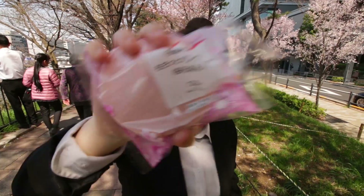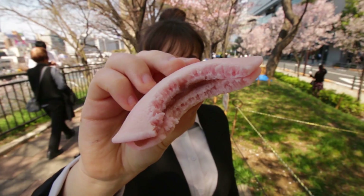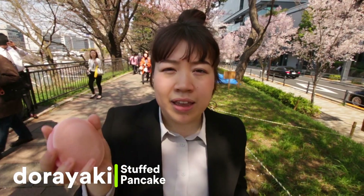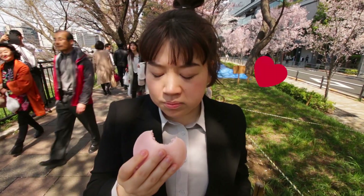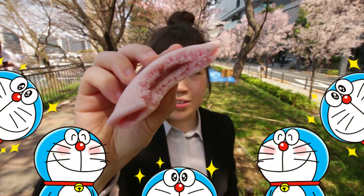Next we've got the sakura dorayaki. Dorayaki is two pancakes with a filling on the side. Usually inside it has something like custard or anko, but this one has sakura filling. Itadakimasu! The flavor in this one is a lot stronger than the daifuku we just had. The pancakes are really soft. It's a lot more familiar and friendly. I would really recommend this one — it's delicious.